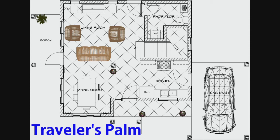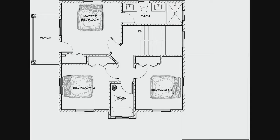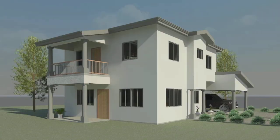The Traveler's Palm design is approximately 1,800 square feet and fits on lots 5,070 square feet and up. This concept features three bedrooms and two bathrooms upstairs with a powder room and utility laundry room downstairs. It also features a covered carport and a galley style kitchen.